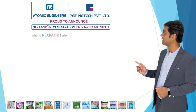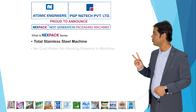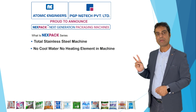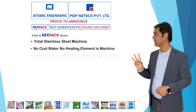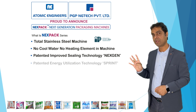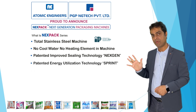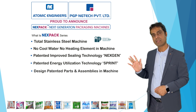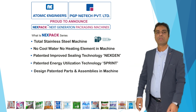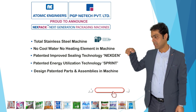So what is the Nexpack series? 1. Total stainless steel machine. 2. No cool water, no heating element in machine. 3. Patented improved sealing technology in next gen. 4. Patented energy utilization technology Sprint. 5. Design patented parts and assemblies in machine. For more details about these patented technologies and design, please visit my YouTube channel.